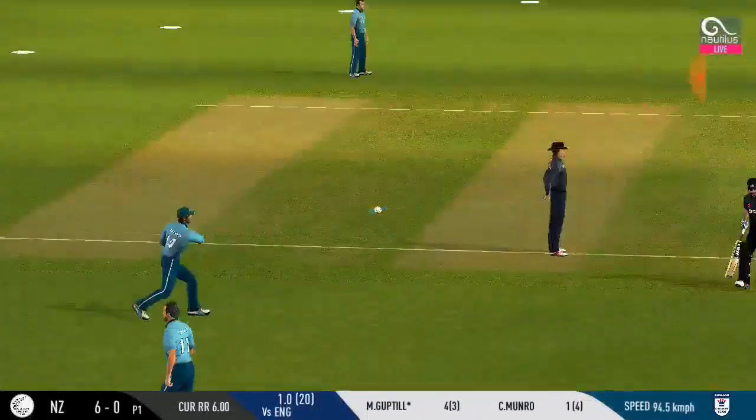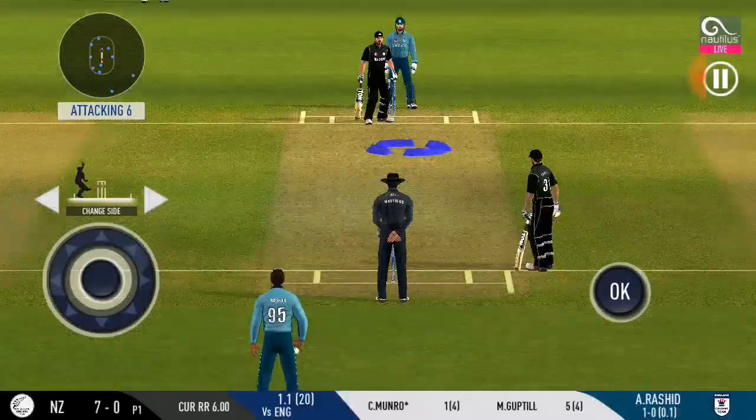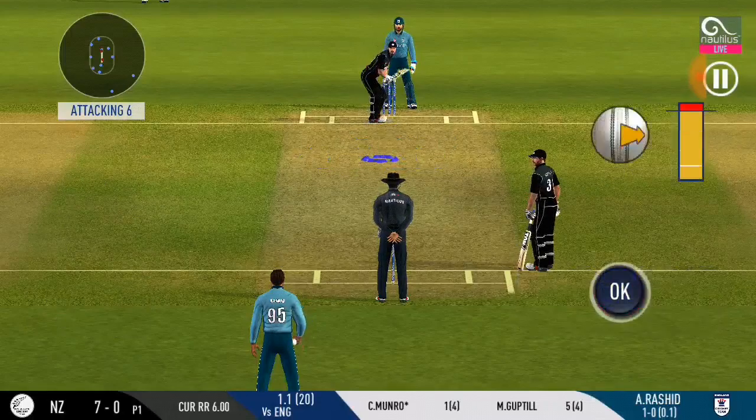Nice play, just hit into the middle. Confident appeal, but the umpire says not out. The bowler is bowling from his favourite end again.